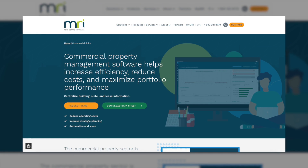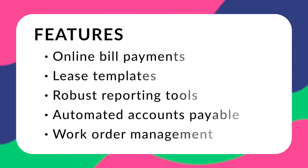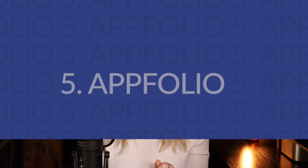Next we have MRI Commercial — one of the most well-known commercial-specific solutions with a robust set of features, leasing tools, and a good level of customization. However, you will be paying for that, and MRI's interface is known to be a little dated. Features include online bill pay, lease templates, robust reporting tools, automated accounts payable, and work order management. Unfortunately, MRI Commercial does not offer public pricing, so you'll need to contact them directly to set up a demo.